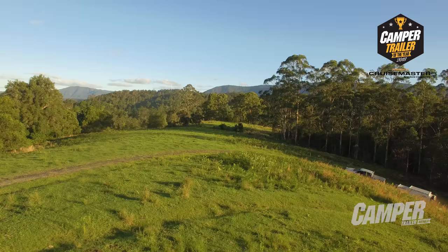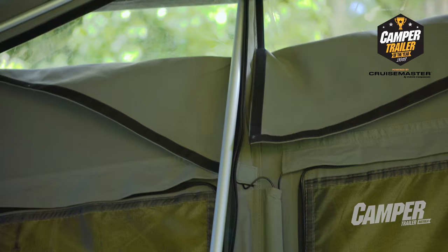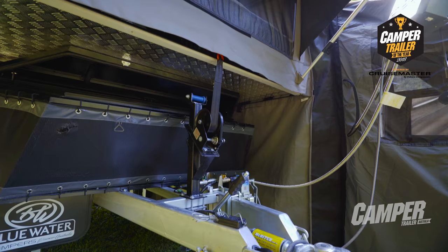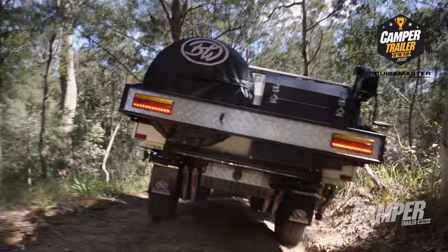If you just want a couple to go away for a week, it's up in two seconds flat. Blue Water, to me, take the cake at the moment in this competition. There's another couple of campers that were a little bit cheaper and were exceptionally good value for money, but not giving that innovative stuff that Blue Water has done with this.